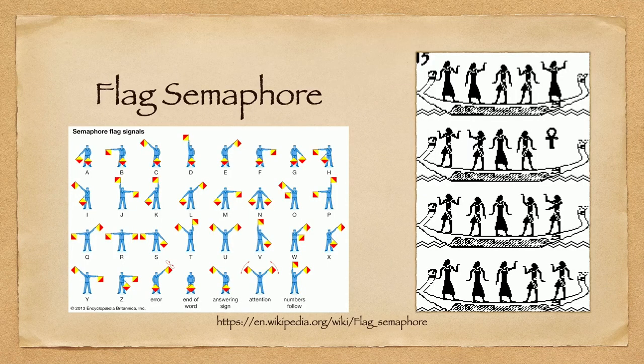Puzzle 15 uses flag semaphore. Each of those little Egyptians on the badge is holding a certain flag pattern, and you use the simple flag semaphore encoding to decode what they're trying to say.